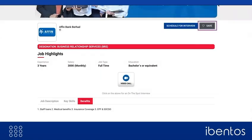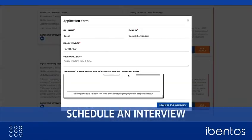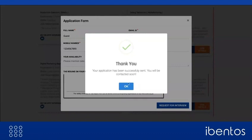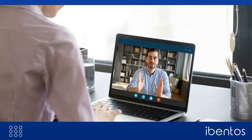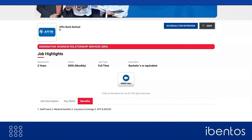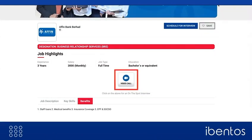After analyzing the suitability, candidates can either save the opportunity for later or directly schedule an interview right from the booth. The organizer can choose to have the facility to organize individual interviews, group discussions or both. Similarly, they can choose whether these interviews should be done on the spot or scheduled using a calendar.